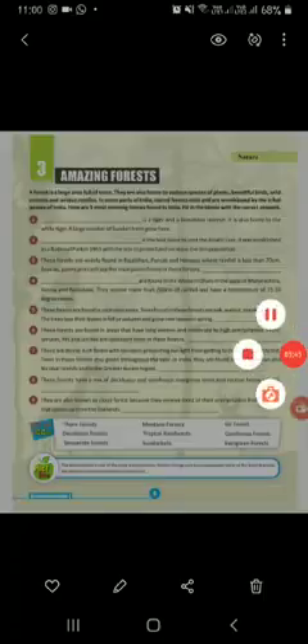Number eight, Temperate Forest — these forests have a mix of deciduous and coniferous evergreen trees and receive heavy rainfall. T-E-M-P-E-R-A-T-E, Temperate forest. Number nine, Mountain Forest — also known as cloud forest, because they receive most of their precipitation from the mist that comes up from the lowlands. M-O-N-T-A-N-E, Mountain forest.